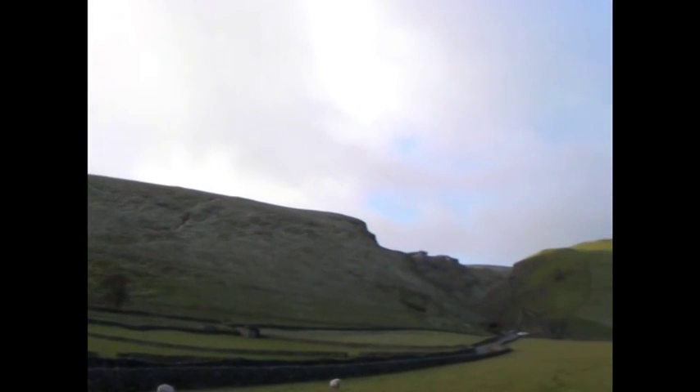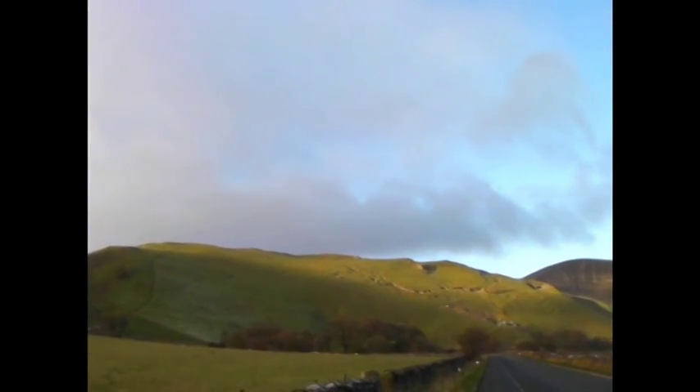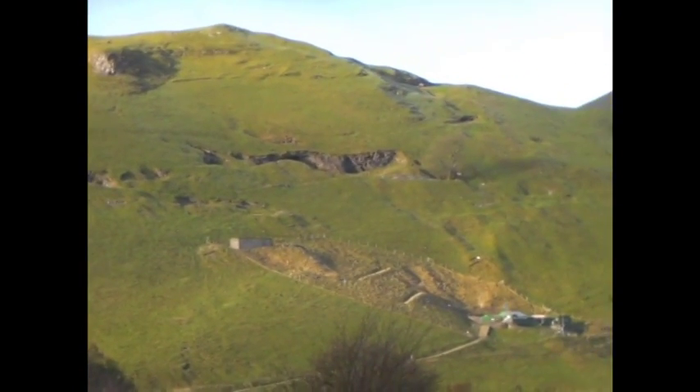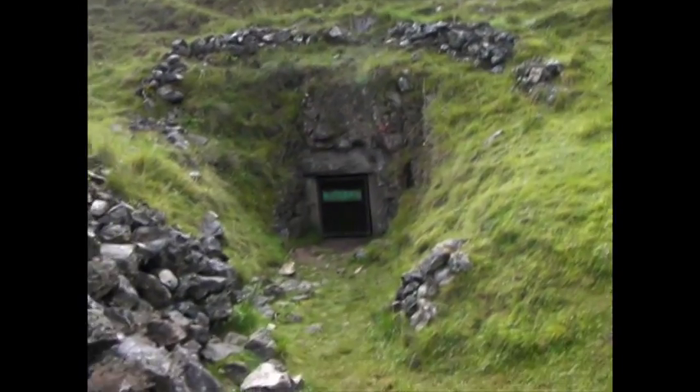For thousands of years our hills, and many like them across the Peak District, have been mined for lead — and you don't have to go underground to start looking for clues. A close look at some hillsides will show what look like tracks, but are probably caused by old mine shafts below. Some of these mines stretch for miles underground, but of course there has to be an entrance somewhere.